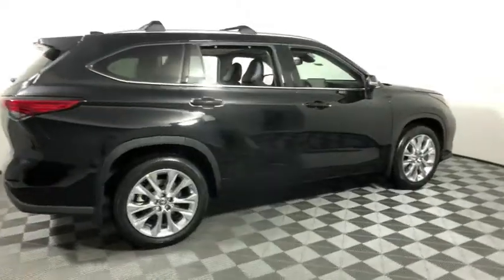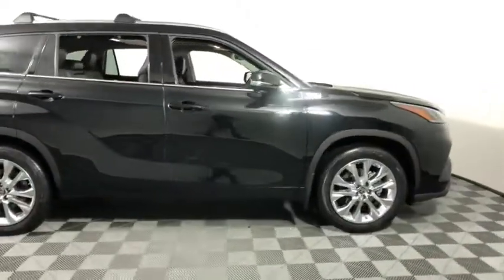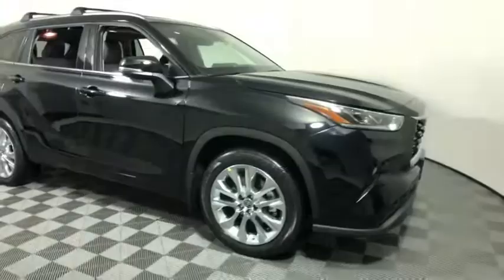You are going to love the 2021 Toyota Highlander. The Highlander is the SUV that's thought of everything.